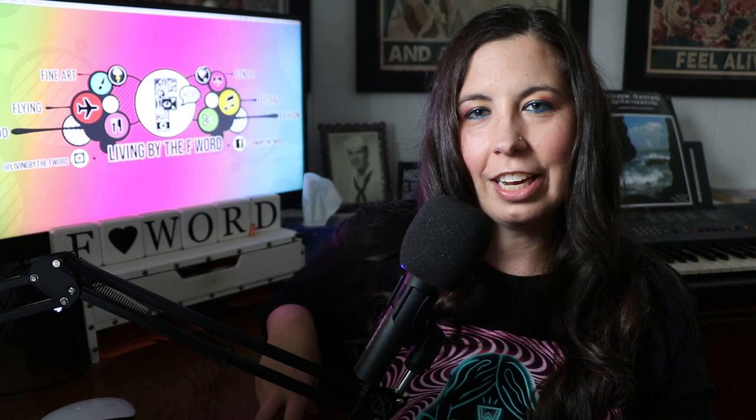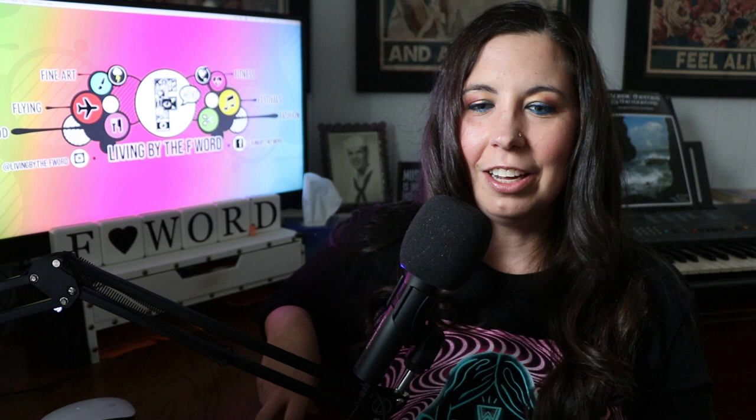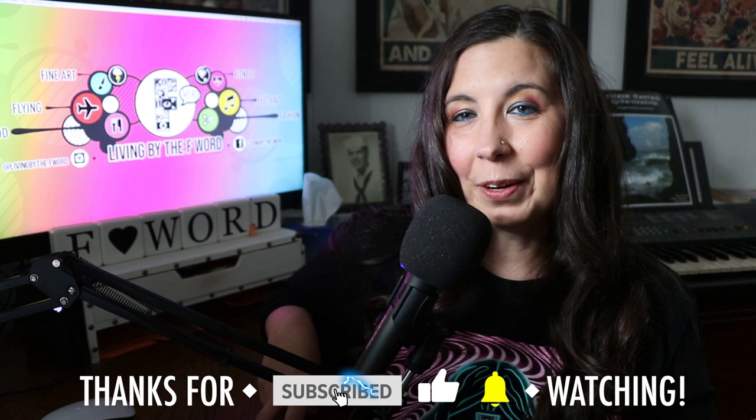Bonus tip: go check out Angel Chavez — his entire channel is dedicated to Coachella. He's been attending for 13 years, has great tips, a podcast where he talks to local artists, and started a project called Desert Underground that highlights artists from Coachella Valley. Go check his channel out for additional tips. I hope to see you at Coachella — there's a chance I might go this year. I've been to three Coachellas and it's an iconic festival. Share this video with friends going to Coachella, like it, subscribe, and hit the bell for more festival tips.